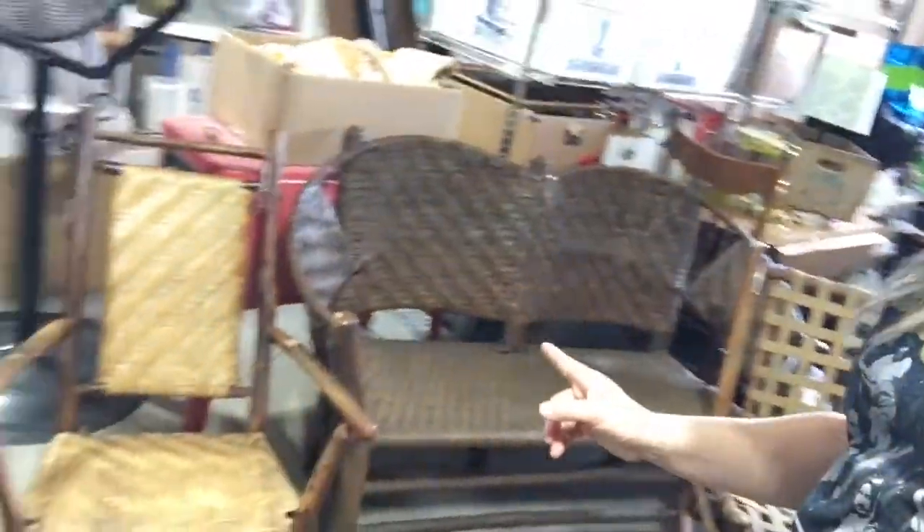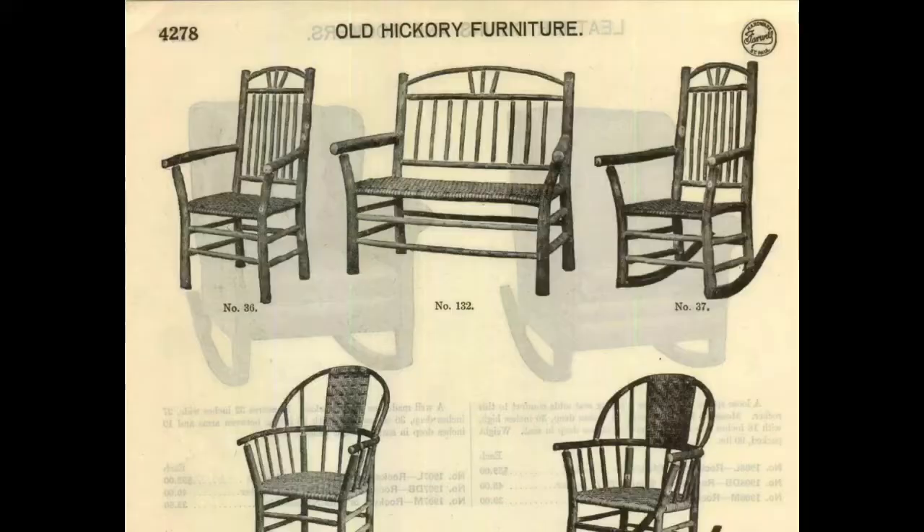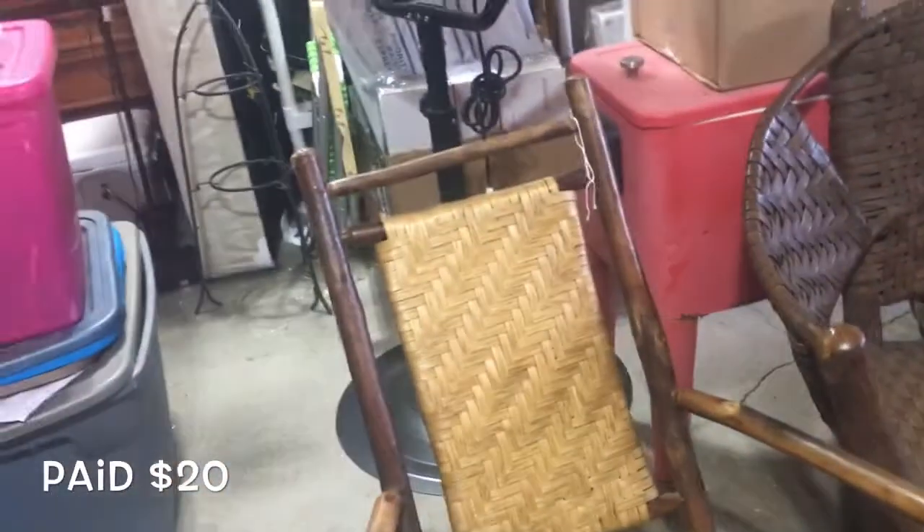It's garage sale season, y'all, and we hit some garage sales this weekend. We found these Old Hickory Chair Company chairs — they are a bit of a BOLO. If you happen to see them, you better pick them up because they are worth money. I'll be posting all the comps at the end of the video. We got a whole bunch of collectibles that will all be posted in my eBay store.